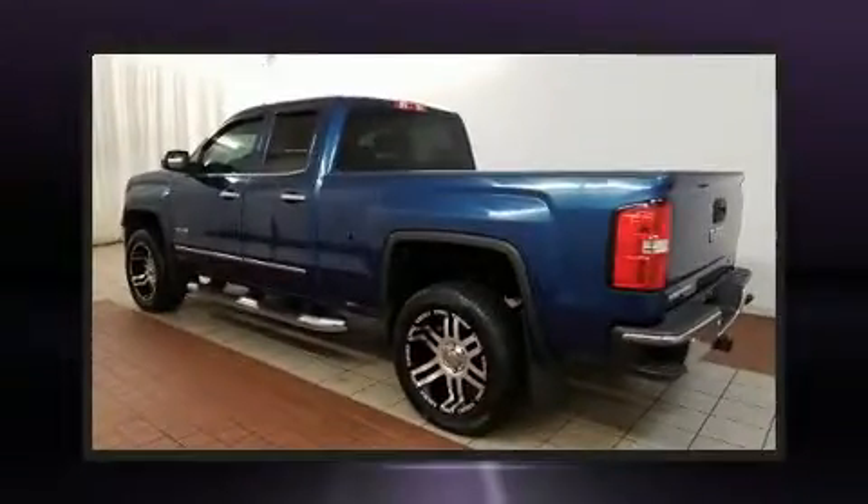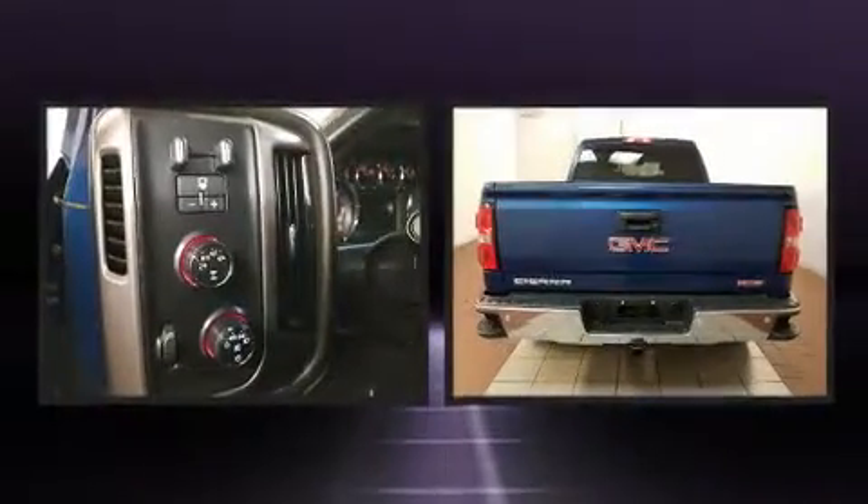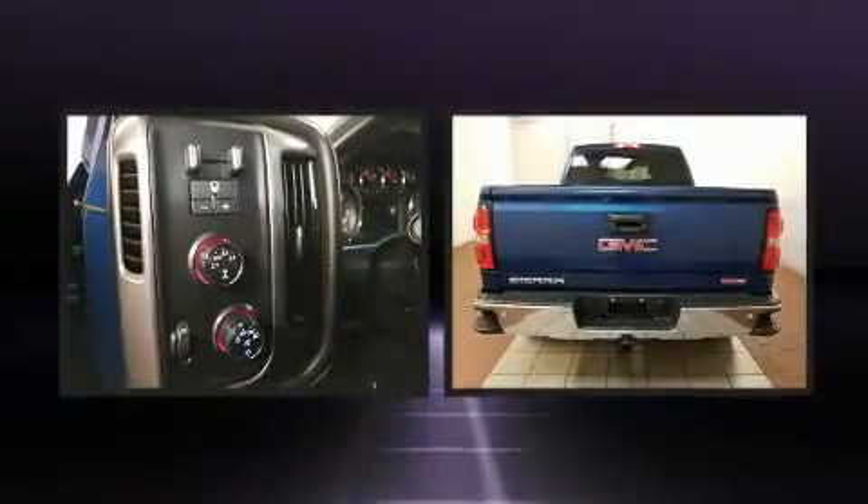Get excited about the 2015 GMC Sierra 1500. The following features are included: delay-off headlights, variably intermittent wipers, a trip computer, a rear step bumper, and remote keyless entry.